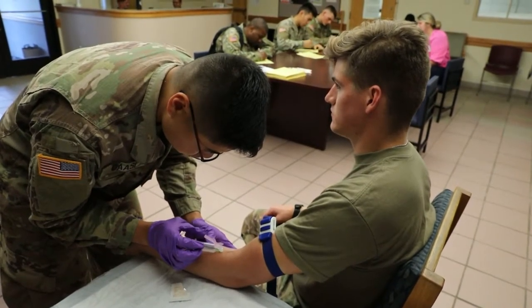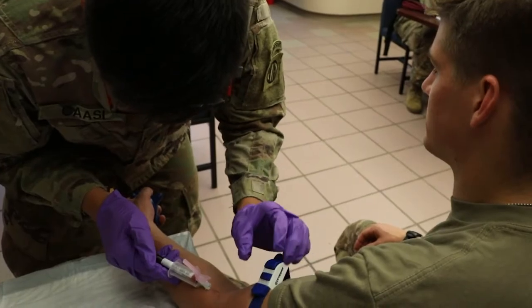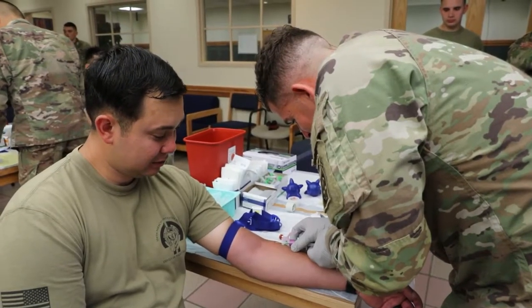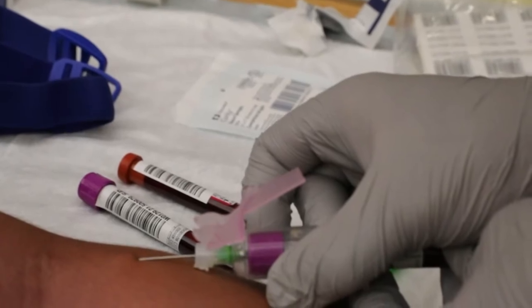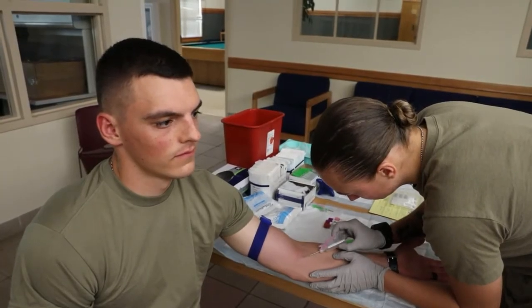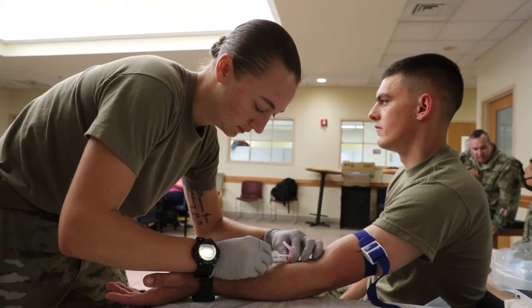Cold stored blood products have to be refrigerated and they only last for so long. So what we're doing here today is we're essentially turning all of our O type blood groups here in 1st Brigade into donors at the point of injury. So for example, if there's a platoon out maneuvering and they take contact and someone needs whole blood, we're allowing the medic at the point of injury to pull a unit of blood off of somebody and give it directly to the patient at the point of injury.